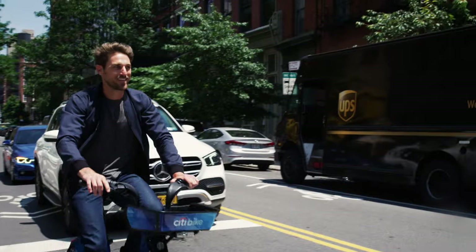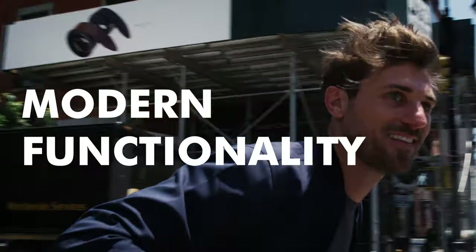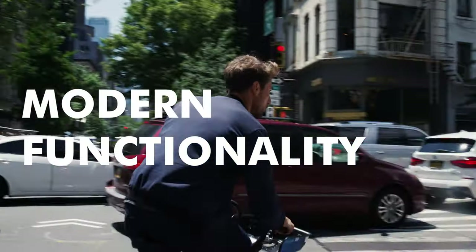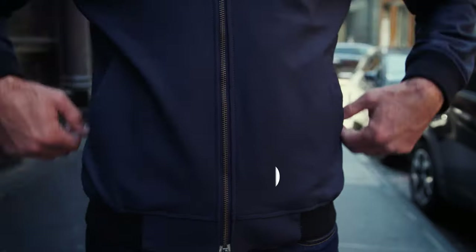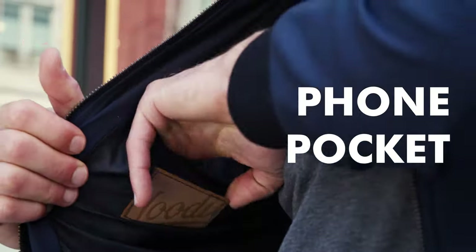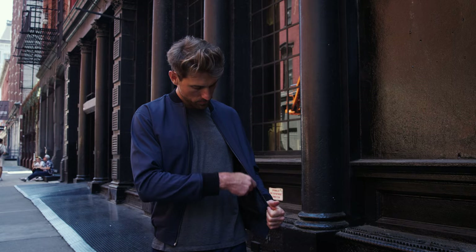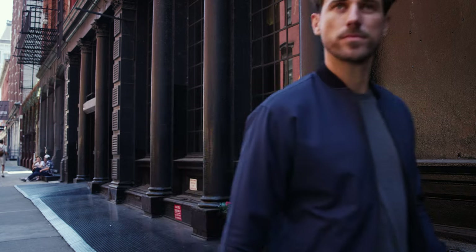We stayed true to the classic aesthetic of the bomber jacket but added modern functionality. There are two standard reinforced front pockets, an inner phone pocket, and a hidden zippered and secured RFID blocking pocket. Keep all your valuables safe and protected.